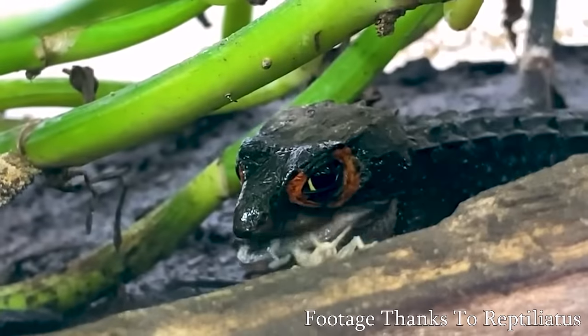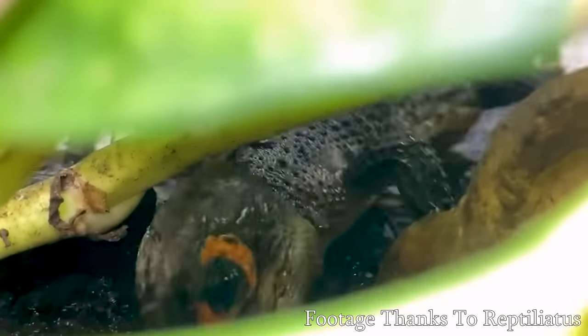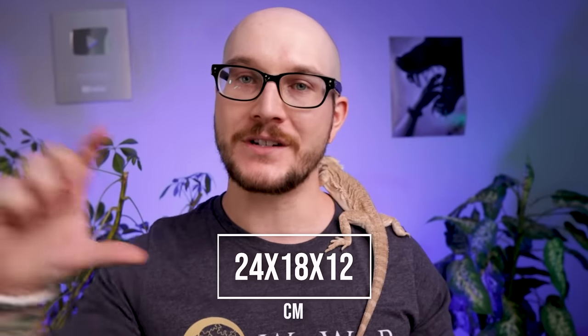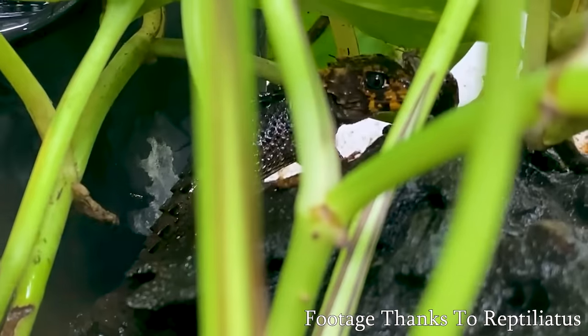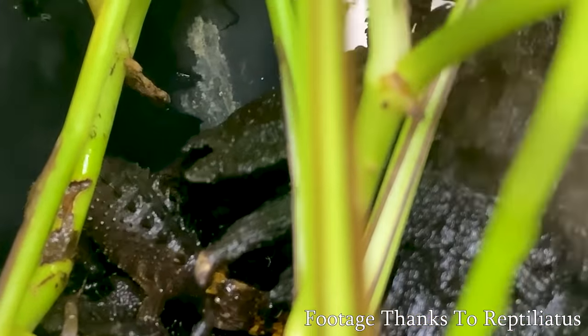Number five: crocodile skinks. If I got myself a crocodile skink or a pair, I'd put them in a 40-gallon planted bioactive setup, but a 20 works great too. The dimensions we're working with are a 20-long aquarium — 30 by 12 by 12 inches — or a front-opening glass enclosure like ExoTerra or ZooMed at 24 by 18 by 12 inches. A croc skink only gets to about 10 inches, so it can live in one of these by itself with no problem.